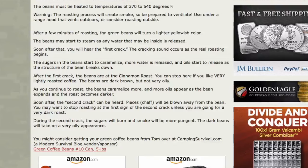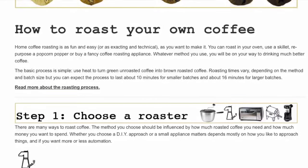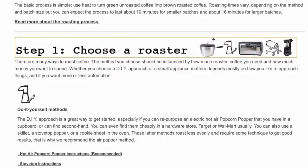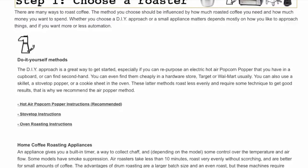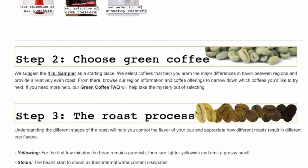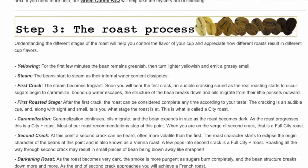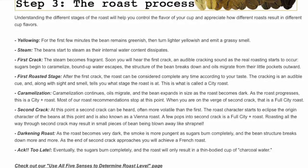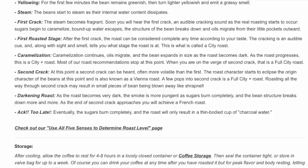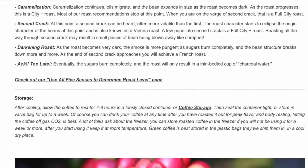There's a step-by-step guide on how to roast your own coffee. Step one: choose a roaster — you can use a popcorn maker or roast right on your stove. Then choose your green coffee beans; they recommend a four-pound sampler pack. The roasting process covers light versus dark roast and when to take it off the heat. If you wait too long, the sugars burn completely and it'll reduce the roast to, and I quote, 'a thin-bodied cup of charcoal water.'